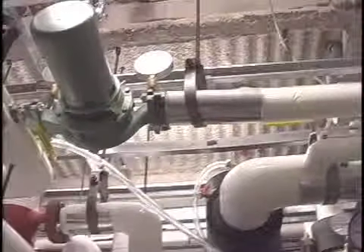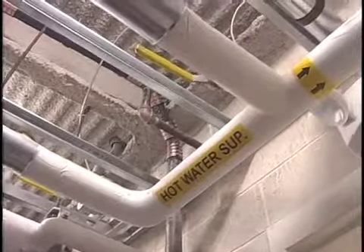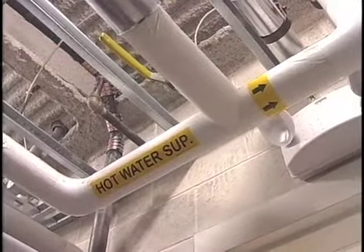According to the U.S. Environmental Protection Agency, geothermal systems are the most energy efficient, environmentally clean, and cost-effective space conditioning systems available.